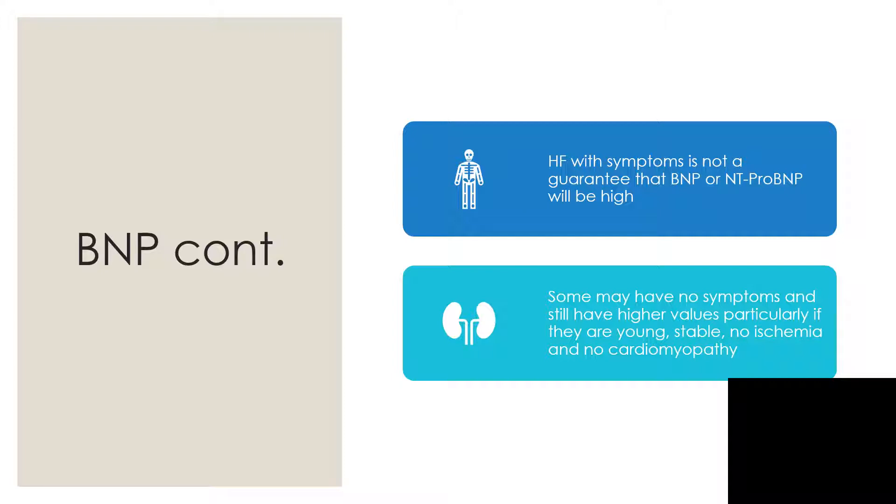Heart failure with symptoms is not a guarantee that BNP or NT-proBNP will be high. Some patients may have no symptoms and still have higher values, particularly if they are young, stable, with no ischemia and no cardiomyopathy.